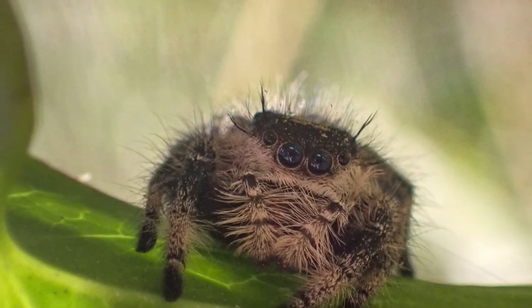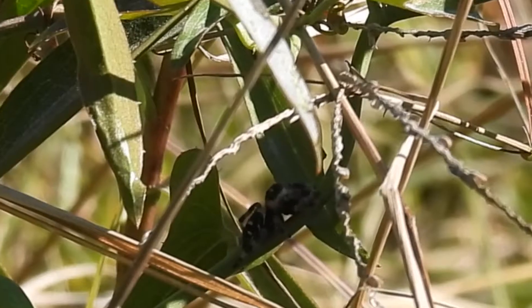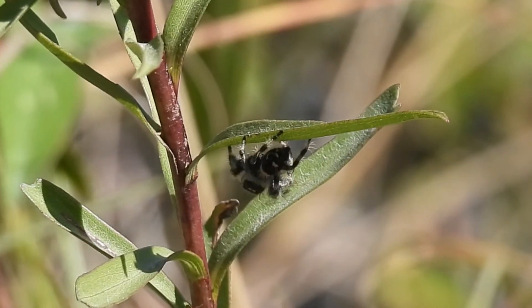We can only see the main four here. The others are smaller and detect movement off to the side. Their legs are covered with very sensitive hairs that give them spidey senses to detect prey.